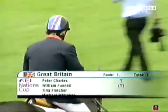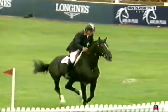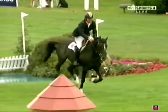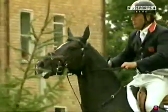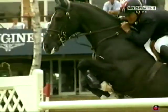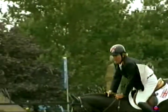Britain now, two riders gone, one fault each. That's the start we want — they really are working for Rob Hoekstra this afternoon so far. Will riding absolutely at the top of his form. And this little horse, he's finding more and more power and scope. He's a fighter, he's a trier.